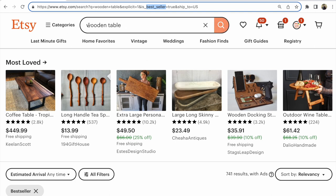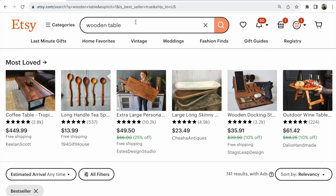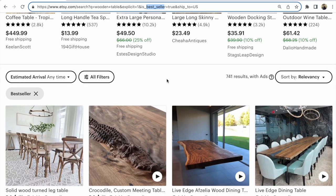You write your item name — for my example, 'wooden temple' — then choose 'Bestseller' and look through the first few pages, looking at the most-loved items on the first, second, and third pages.